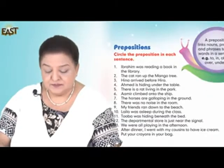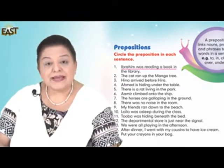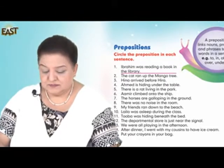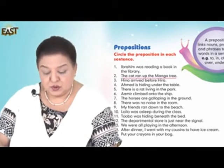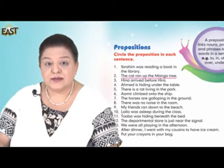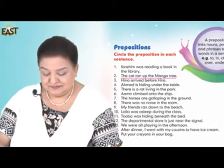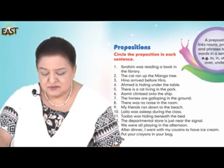Let's read. Number one: Ibrahim was reading a book in the library. Think about it. Number two: The cat ran up on the mango tree. Good, well done — the preposition is 'on'. Now just think about it and circle them yourselves.